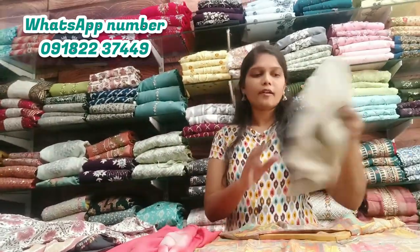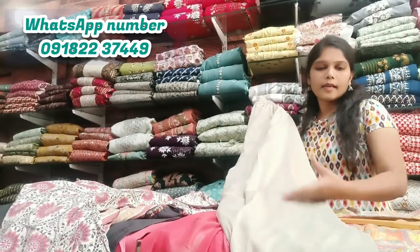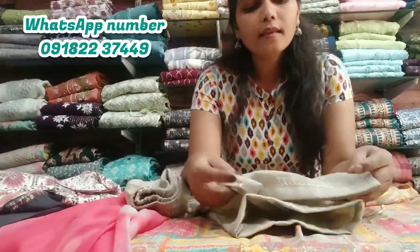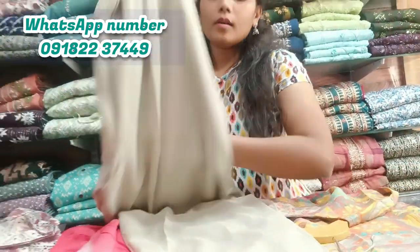This is the color of this Fanta. This is a dark color. This is a cream color Fanta. This is all sizes available, medium to XXL. If you want to purchase, you can send me a message. You can find this in the description. This is a great collection.